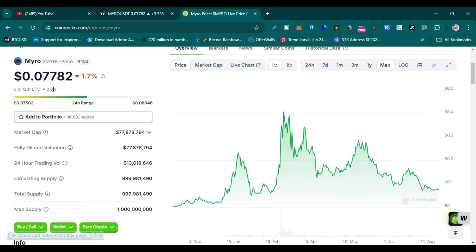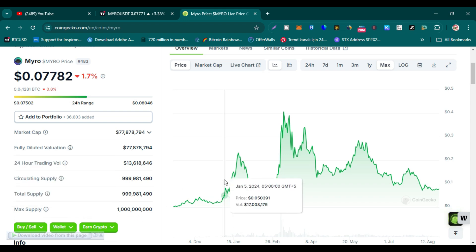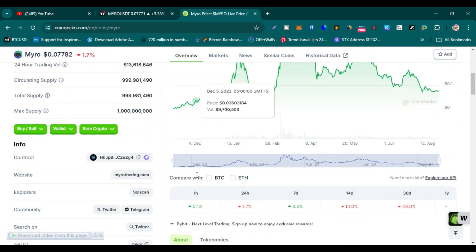Myro's trading price right now is 7.78 cents and its rank is 483. Market cap is only 77 million dollars — fully diluted market cap is also 77 million dollars. 24-hour trading volume is 13.61 million dollars. Circulating supply is around 999 million, total supply is the same 999 million, and maximum supply is 1 billion. You can see 99.9 percent of the supply is circulating, which is a positive sign.